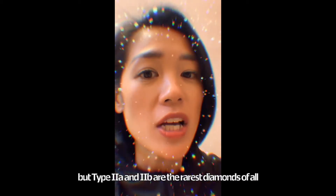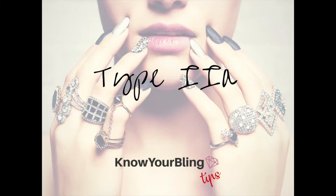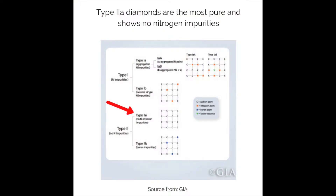Type 2a and 2b are the rarest diamonds of all. Type 2a diamonds are the most pure and show no nitrogen impurities. They are formed under extreme high pressure for a longer time.